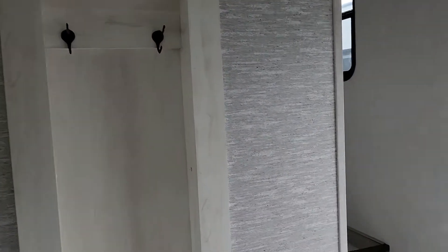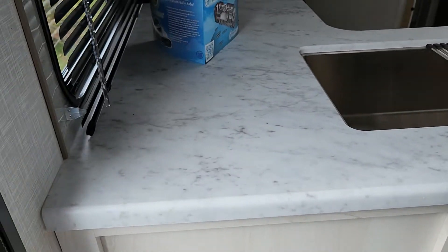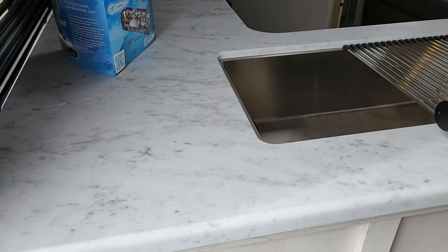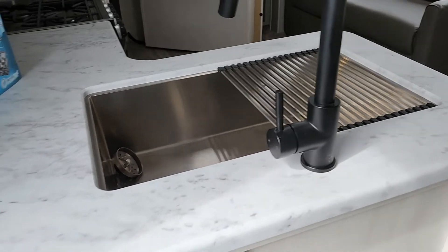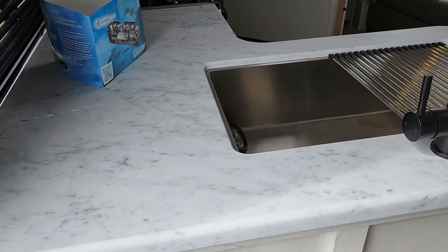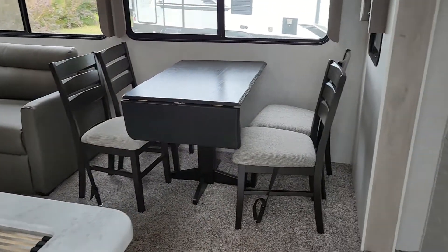Making our way up the stairs — by the way, the stairs and the countertop are thermal foil, which is nice because it doesn't have any seams like the old laminate that would always pop in the humidity and moisture. The thermal foil is definitely lighter than solid surface and won't give you the trouble that laminate used to.